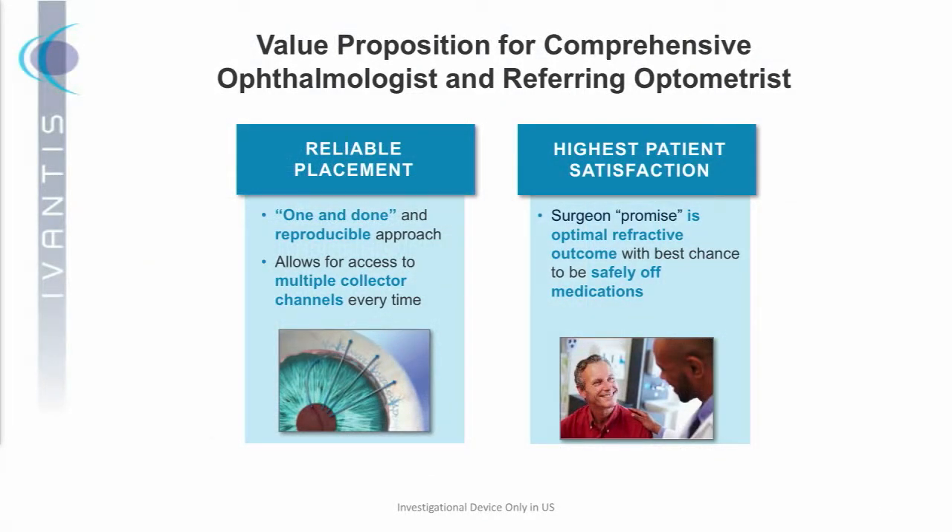With Hydrus potentially on the market in 2018, what is the value proposition for the comprehensive ophthalmologist and referring optometrist? We see it as twofold. First, reliable placement — a one-and-done, one-stent delivery that provides access to multiple collector channels each time. Second, this market is about patient satisfaction: the commitment of the surgeon to deliver an optimal refractive outcome while also giving the patient the best chance to be off medications safely for the longest period of time. We truly believe Hydrus has the potential to fulfill that promise to the broadest range of patients.